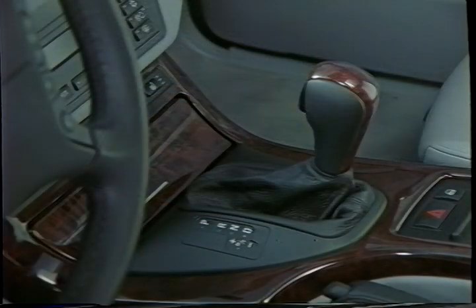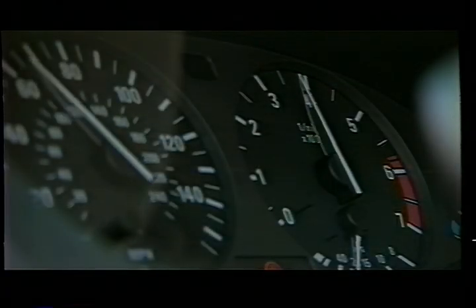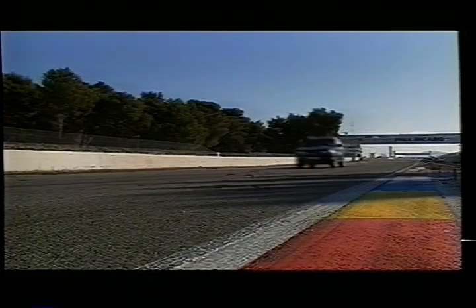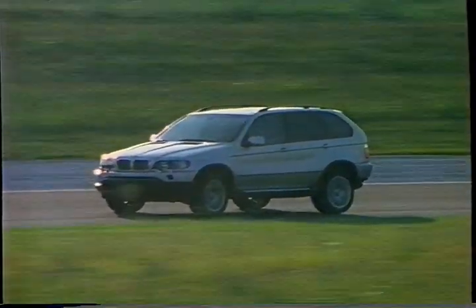The Steptronic transmission has an adaptive automatic that senses your driving style, a sport mode that shifts at higher RPMs, and a clutchless manual for greater involvement. The rack and pinion steering responds to your input with a precision that's almost intuitive.